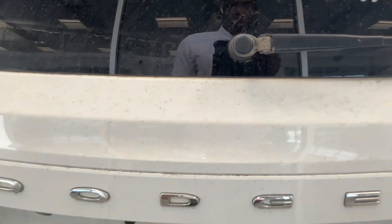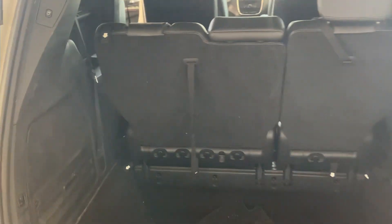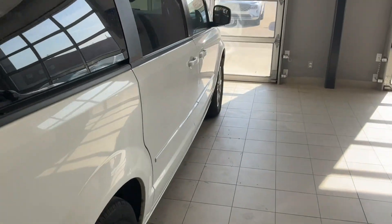It has seven seats as well, WeatherTech mats all the way around. Moving over to the back here — loads and loads of room in the back as well. It's a fresh tray — do not mind the dirtiness.